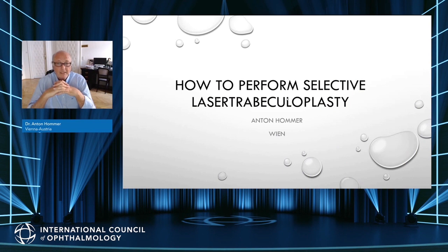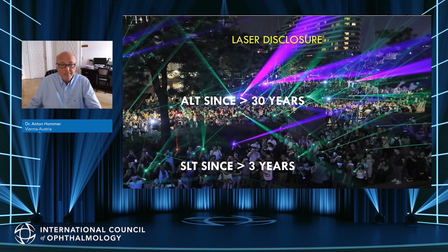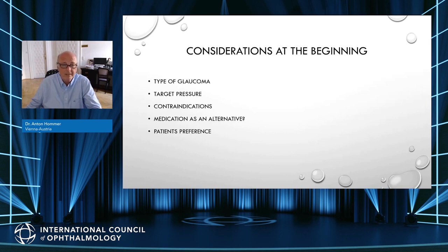Greetings and welcome from Vienna. My name is Tony Homer, an ophthalmologist specialized in glaucoma, working in hospital and in private practice. 80% of my patients are glaucoma patients. We participate in phase 3 studies, evaluations of new techniques, new surgeries, and laser treatment. I have given lectures for different companies but have no bonds or stocks. For this talk, I want to give a laser disclosure: I have been performing argon laser trabeculoplasty for more than 30 years and selective laser trabeculoplasty for more than three years.